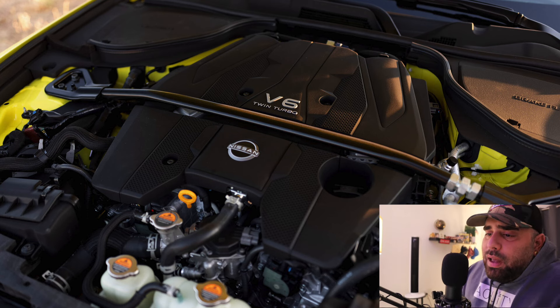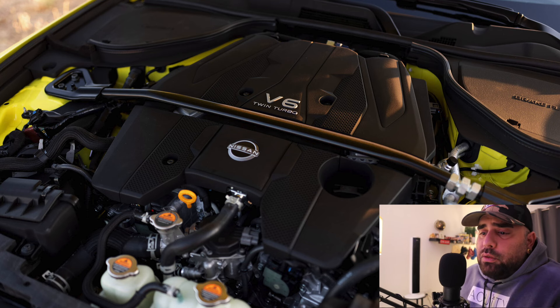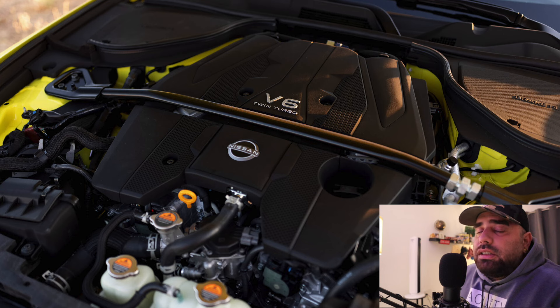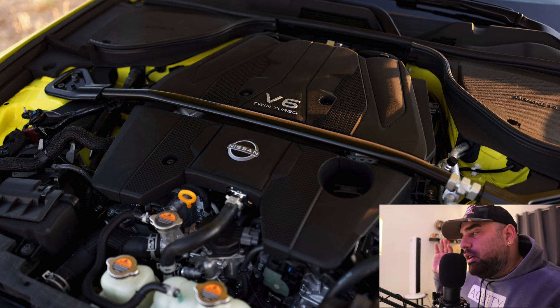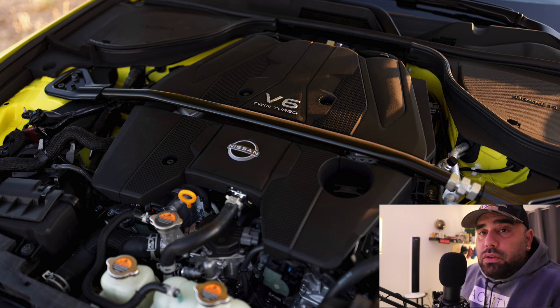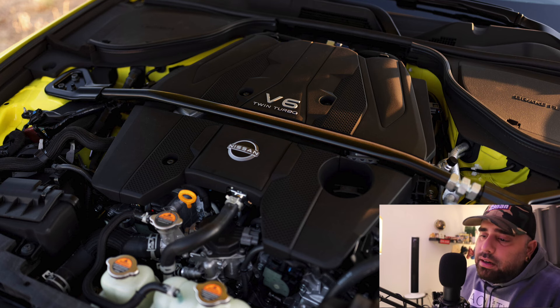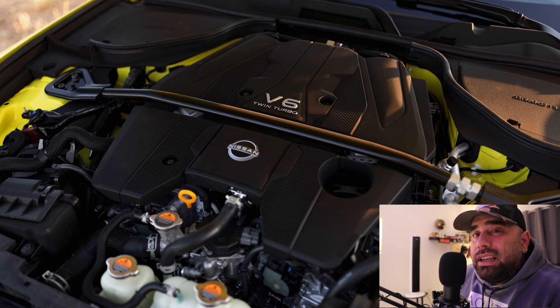With the performance package you're going to get either the automatic or the six-speed manual, which is actually pretty cool because some special editions only offer one transmission option, and then you get consumer feedback saying 'I don't drive manual' or 'it sucks that you only made it automatic.' Well, Nissan this time is giving you the best of both worlds.